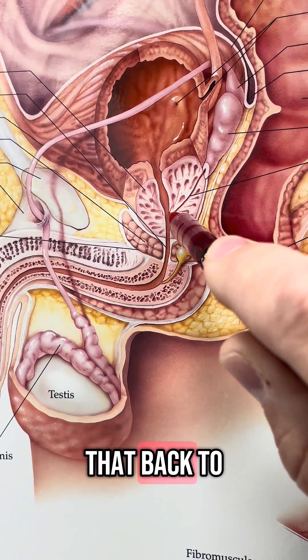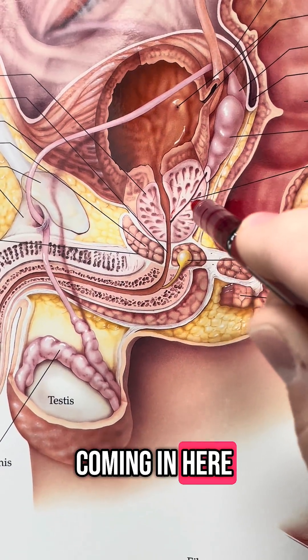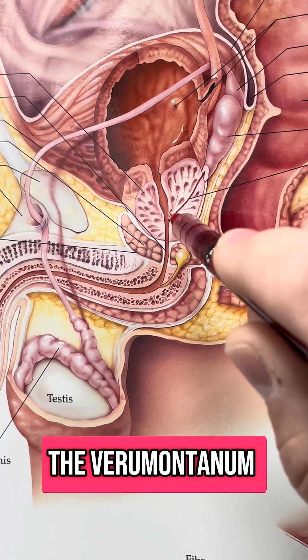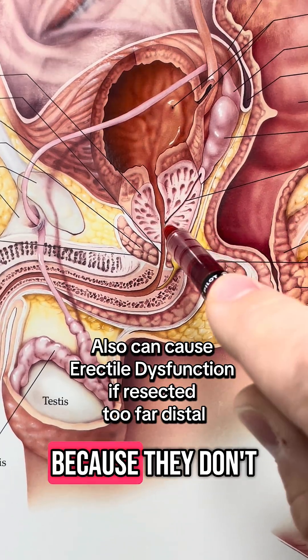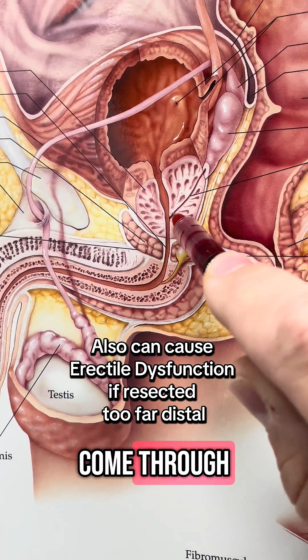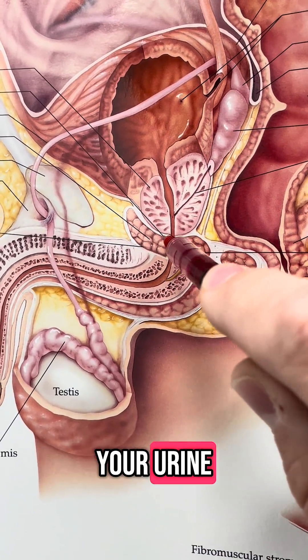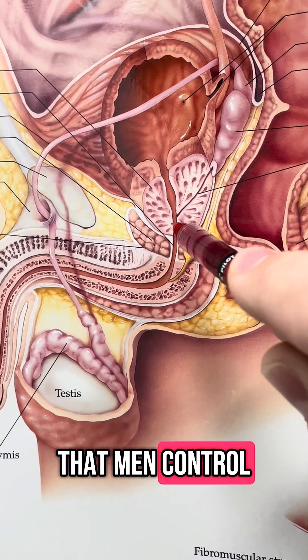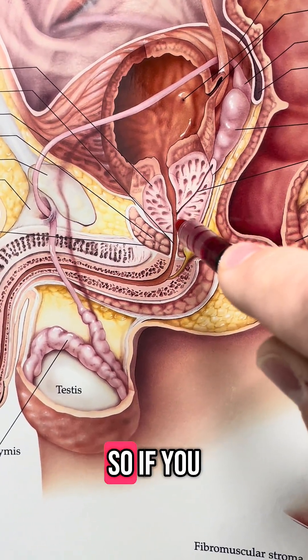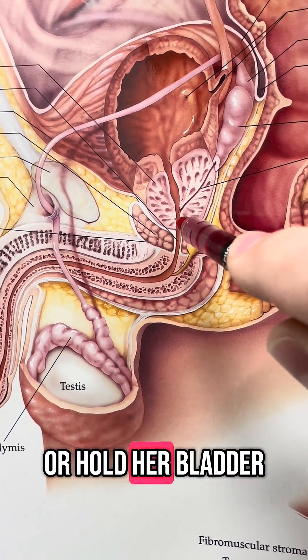They're going to do that back to the ejaculatory ducts, which are these coming in here. This is called the verumontanum. We're going to stop here because they don't want to damage the ejaculatory ducts — this is where your sperm will come through. Also, this is right where your external sphincter for your urine is, which is part of the way that men control their urination. If you damage that, they become incontinent — they can't control or hold their bladder.